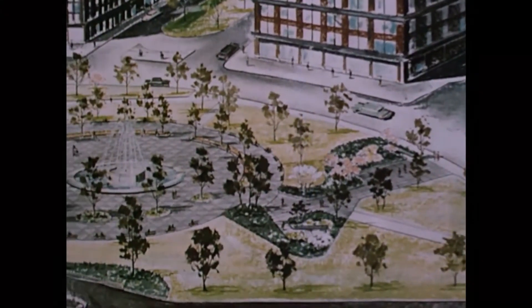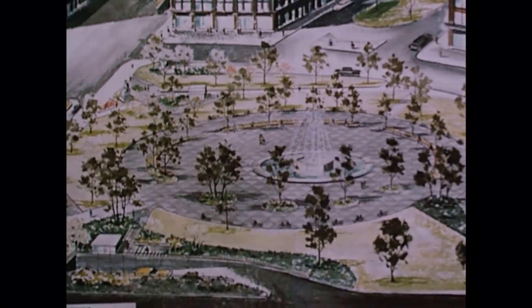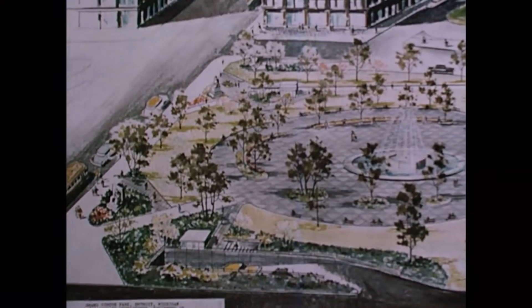Our bold design for Detroit's future is aimed at transforming the industrial capital of the world into a capital of distinctive beauty and comfort.